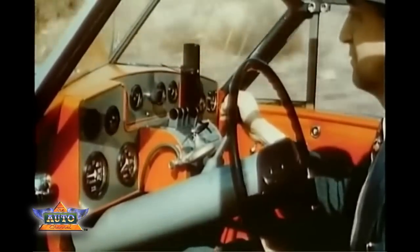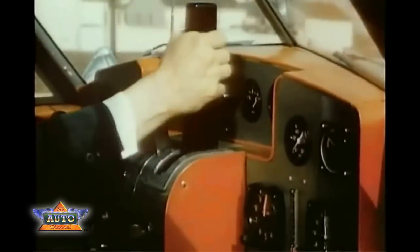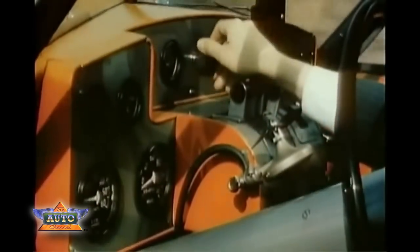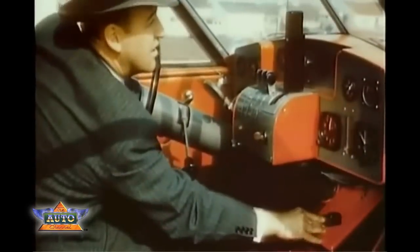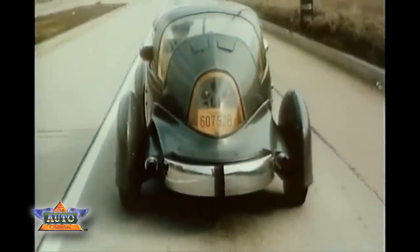In the cockpit — or rather the driver's compartment — Mr. Buehrig operates the controls, closely resembling those of a plane. Thus, aircraft methods are becoming increasingly popular in automotive science.